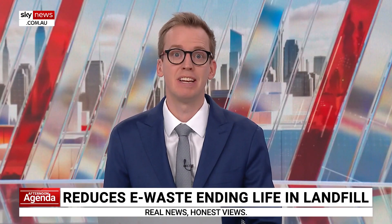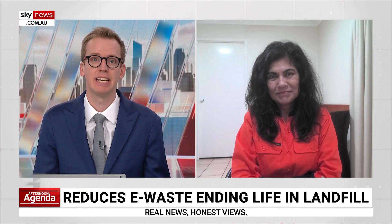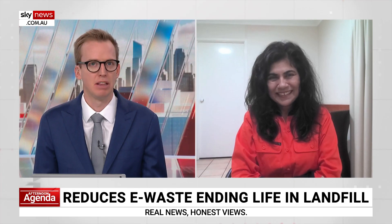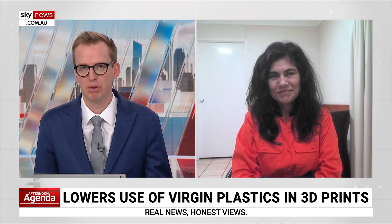Joining me for more on this is Professor Veena Sahajwala, Founder and Director of the Sustainable Materials Research and Tech Centre at UNSW. This would be a lot of plastic — plastic we're not quite as familiar with as, say, plastic bottles that we put in the recycling.